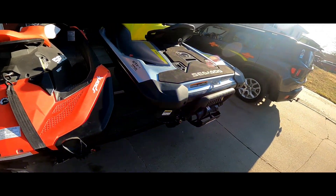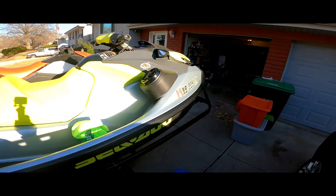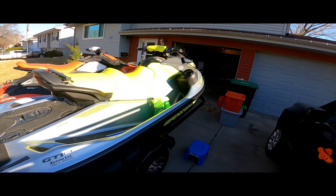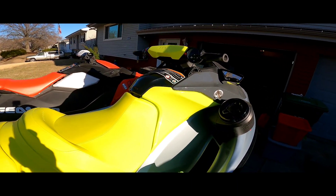I also got my 2022 Sea-Doo GTI SE 130 — the 130 stands for 130 horsepower. The Spark tops out at about 49-50 miles an hour, but this one hauls up to about 57-58, sometimes 60 if the water's right.